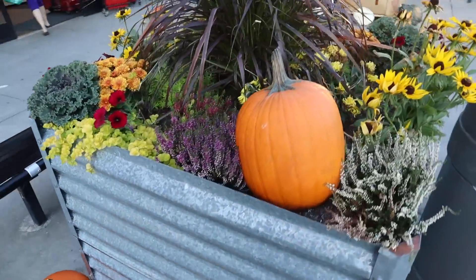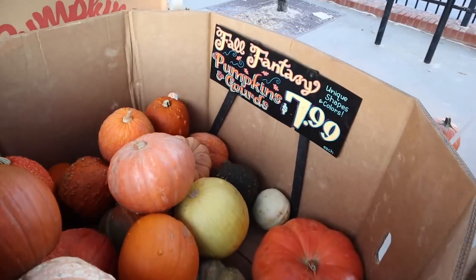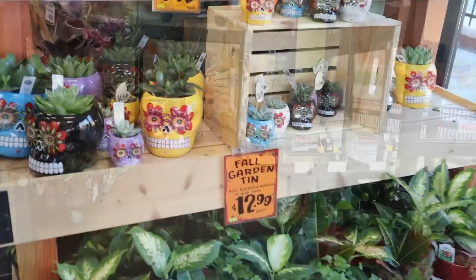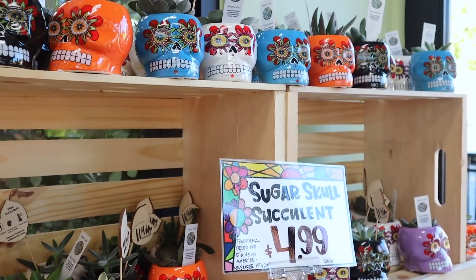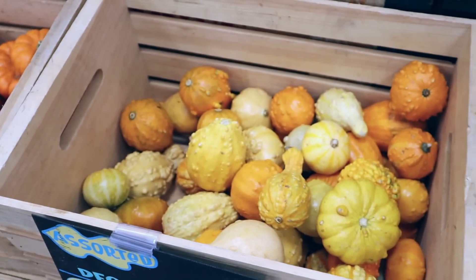They have the front of the store all decorated for fall — pumpkins everywhere, big ones, small ones, white ones. Right inside the door, sugar skull succulents in lots of different colors to choose from. Only $4.99. Mini orange pumpkins are 79 cents.